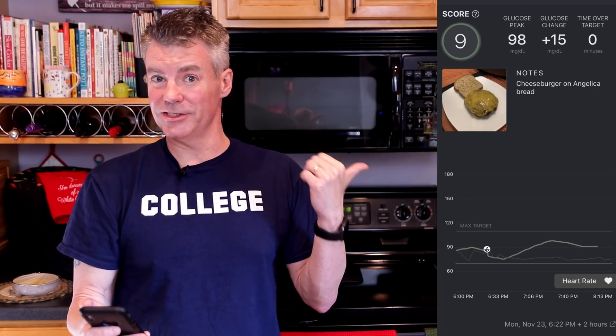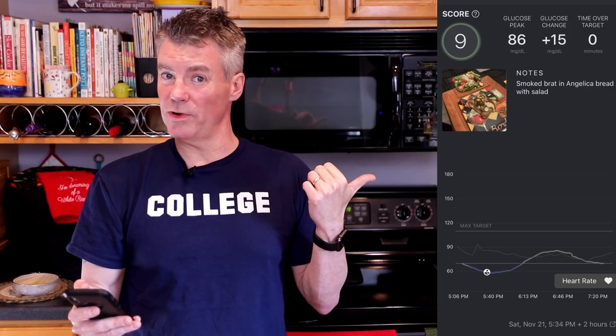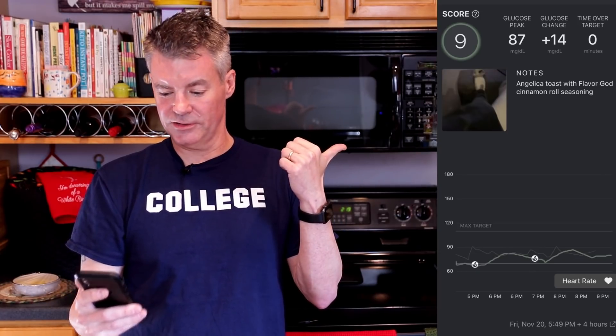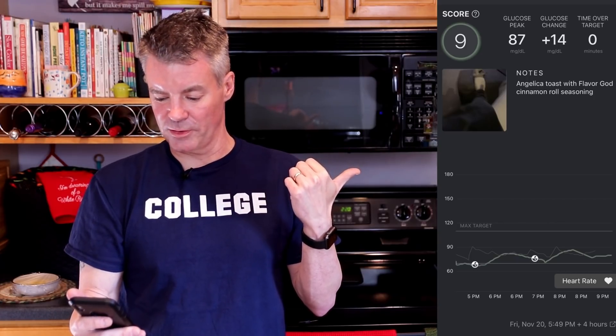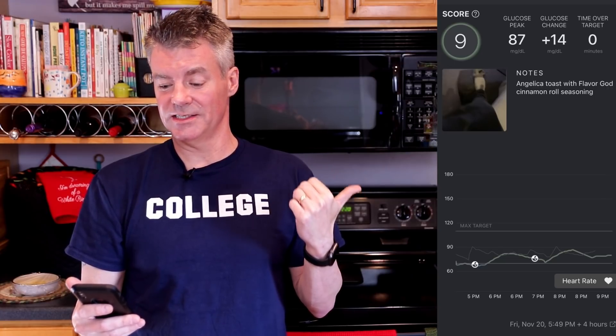The two questions you may have are: how would this compare to Wonder Bread, and did fat blunt the glucose response? I'm not going to eat Wonder Bread, but I've got to believe it would be worse than 46 points. As for fat — the answer is absolutely yes. I did a cheeseburger on the Angelic bread and only went up 15 points, peak at 98. I also did a bratwurst with a side salad on the Angelic bread — glucose again only up 15 points. And I toasted the Angelic bread, buttered it up, and put Flavor God cinnamon roll seasoning on it — only went up 14 points.